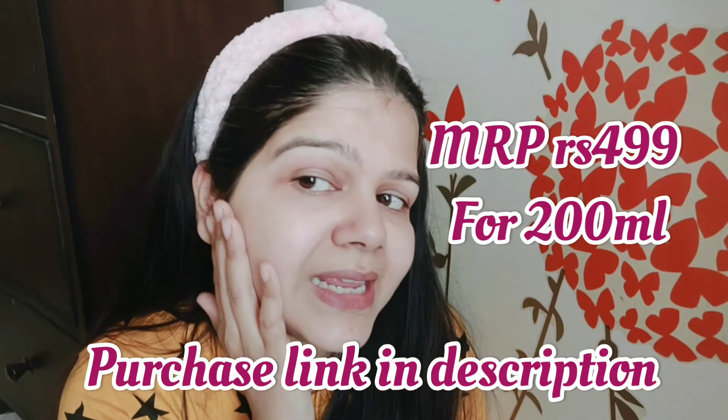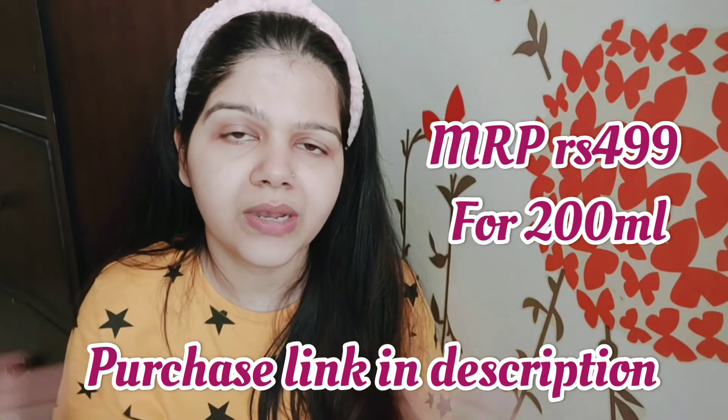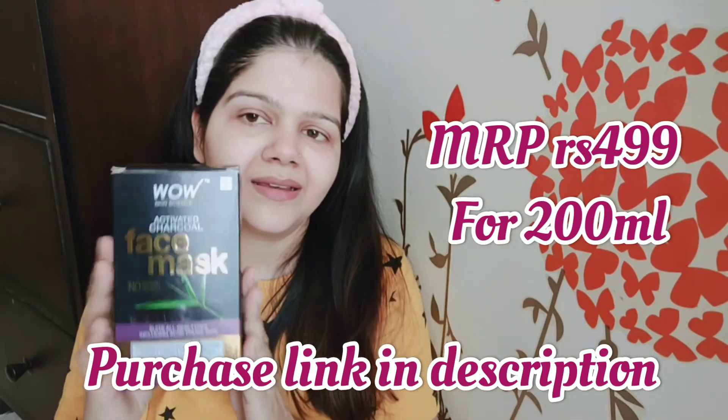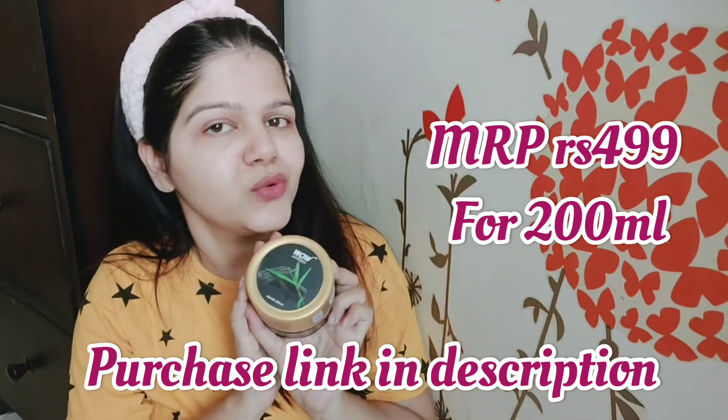After applying aloe vera gel, I will show you my skin closely. In today's video I have no makeup on, so you can clearly see the results — my eyes have a little redness which makeup would normally cover. My skin is clean, I don't feel any dirt, and the oil is completely gone. I am very happy with the effect on my skin.